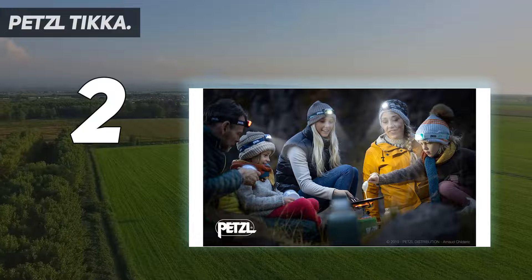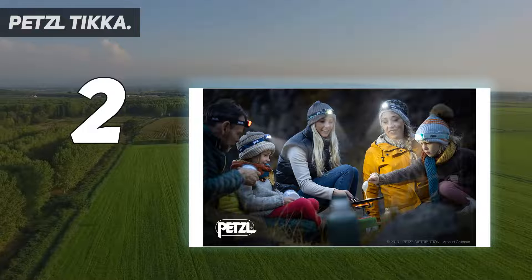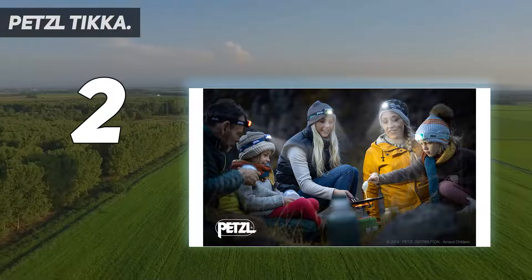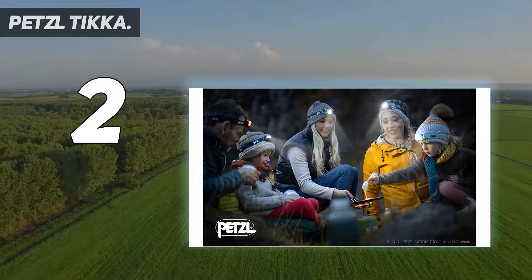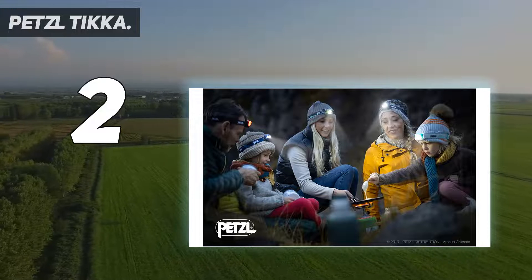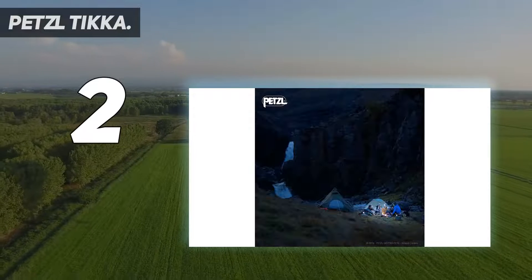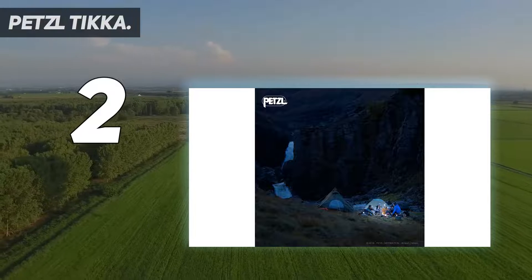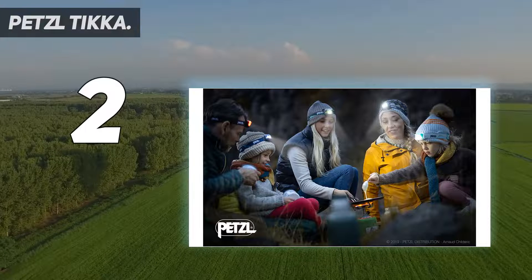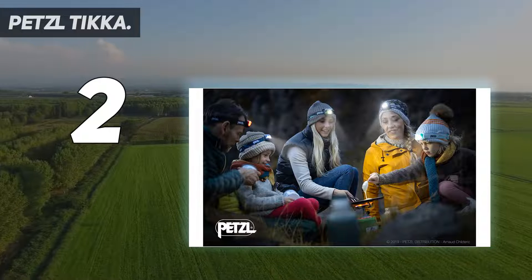The Ticca will light your path on the trail, on the rock, or in camp, without weighing you down. You can use the Petzl rechargeable battery or three AAA batteries. Battery life on the lowest setting is about 120 hours and 2 hours on max brightness. Red lighting preserves night vision and prevents members of a group from blinding each other. Petzl headlamps retain 50% of their original brightness halfway through the burn time, rather than the 20–30% brightness you get in other brands. The Petzl Ticca has a single button for quick and easy selection of brightness or light color, a phosphorescent reflector, and a detachable, washable headband.